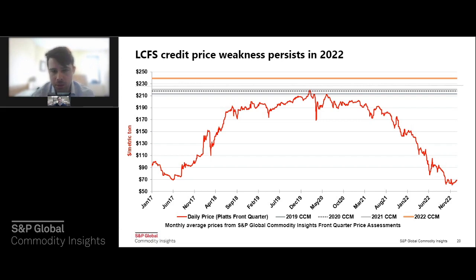CARB finalized its scoping plan in November, and while its anticipation initially supported pricing, it didn't send clear signals about what the carbon intensity targets will become. The plan mentions a proposal to accelerate CI targets, but without specific figures. CARB has been holding public workshops which we believe will offer more details and timelines on program design changes, but no clear signal has been given as yet. Any changes shouldn't be expected to be implemented until 2024 at the very earliest.